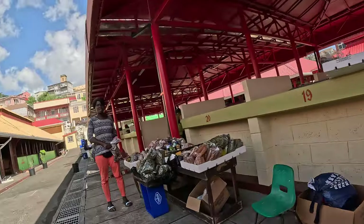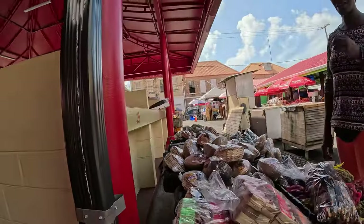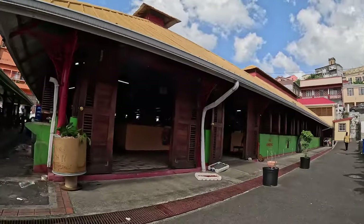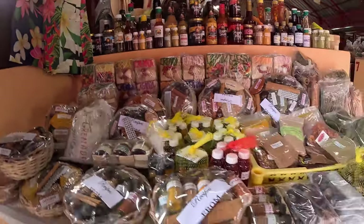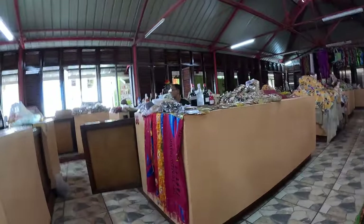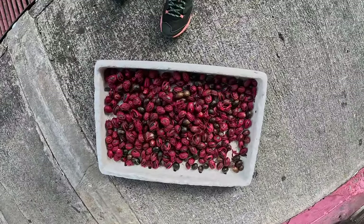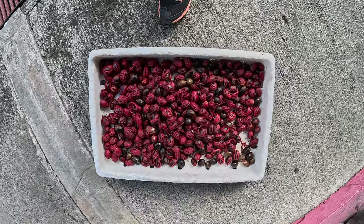Behind me is Grenada's market — Saint George's Market. Here you can find all the spices. Grenada is called the Isle of Spices for a reason; it has all kinds of spices you can think of. If you find red seeds being dried outside and wonder what they are, they're nutmeg seeds. Grenada is one of the world's exporters of nutmeg and you'll find them drying outside.